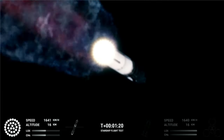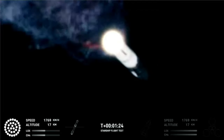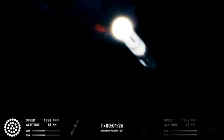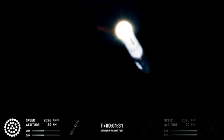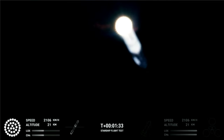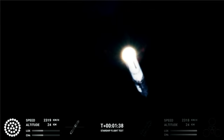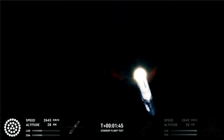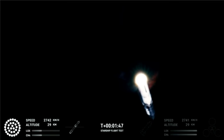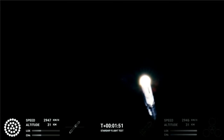Starship is through the period of greatest stress on the way to space. The next major event is hot staging in just over 90 seconds. The booster will shut down all but three of the Raptor engines. Clamps holding the two stages together will release, the Starship second stage will ignite its engines, and Starship will separate from Super Heavy. The three remaining engines on Super Heavy will flip the booster around, and ten more engines will ignite for the boostback burn, putting the first stage on path for a splashdown in the Gulf of Mexico.